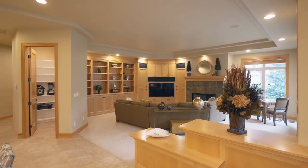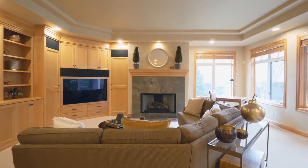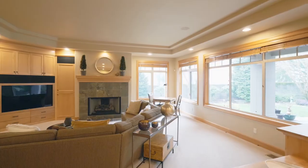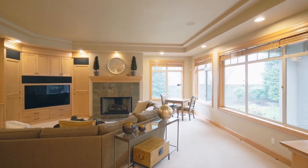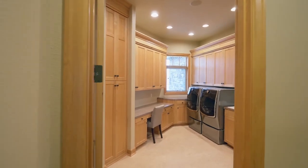The open concept family room features beautiful built-ins, a gas fireplace, and a tray ceiling. You'll also find plenty of storage space in the walk-in pantry and in the spacious laundry room.